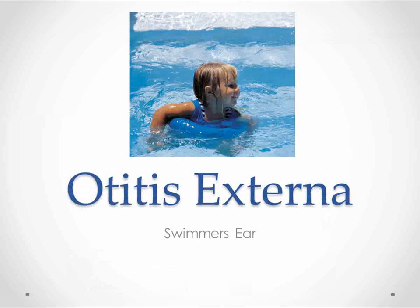Hi, this is Kendrick at worldmedicalschool.org, and today I'm going to talk about otitis externa. This is something I saw like five times last week in the clinic, so I thought I should do a video on it while it's still fresh in my mind.